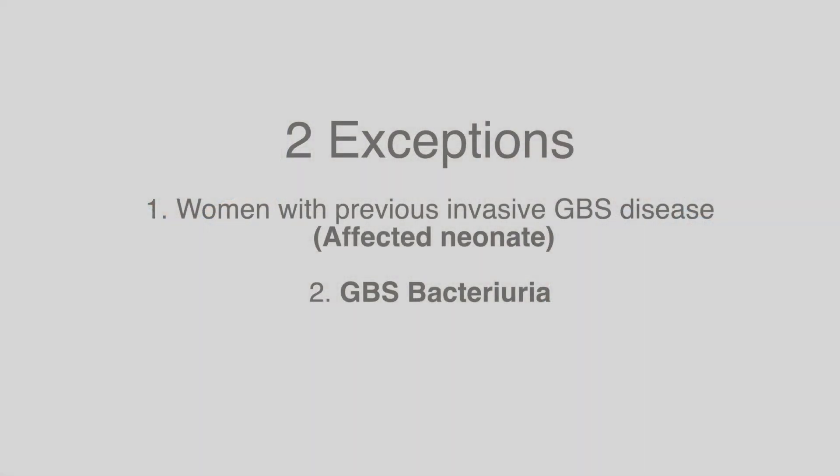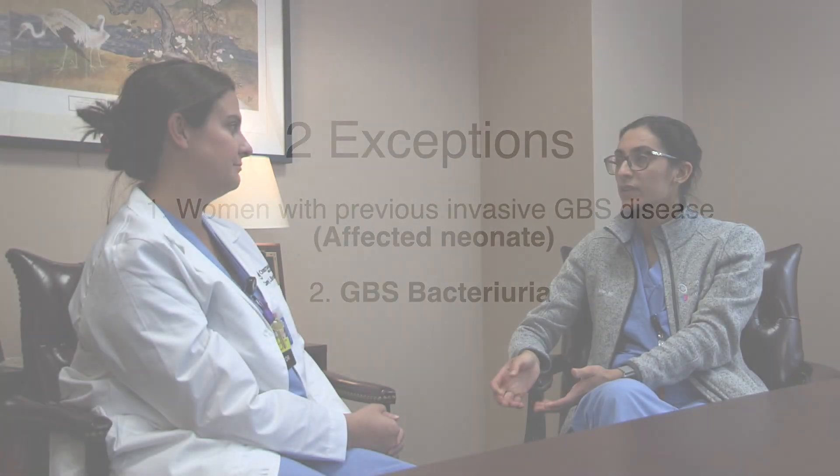All women should be screened except for women with previous invasive GBS disease or who have GBS bacteriuria at any point in the pregnancy. Why don't we screen those women? We don't screen those women because the colonization is so high that it's safer to treat. With the history of invasive GBS disease, the same principle applies — the risk is so high that it's safer to treat.